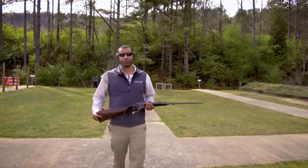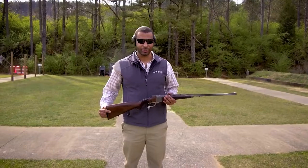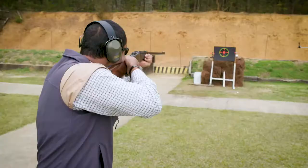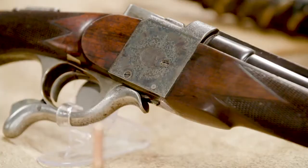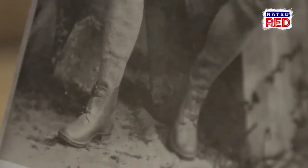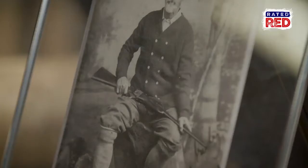Frederick Courtney Selous is probably the most famous hunter to ever set foot on the dark continent. His .256 Holland & Holland packs a powerful punch. This single-shot .256, built by Holland & Holland in 1898, was specifically built for one of the most famous African hunters of all time, Frederick Courtney Selous.